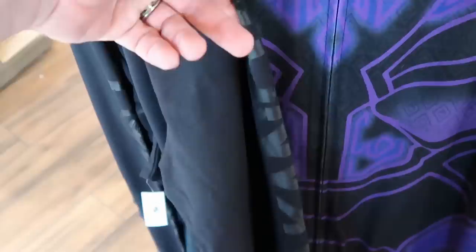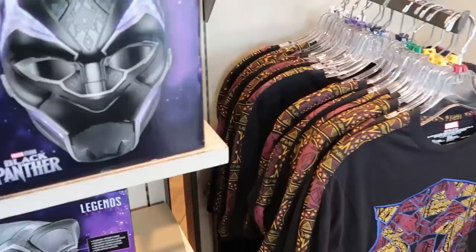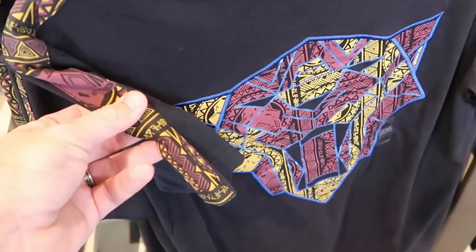And they do have from Marvel Studios the Legacy Collection Black Panther mask — electronic helmet, really neat. And check out the adult sized t-shirt — I love the whole design, similar to what they have at the Disney Character Warehouse. I like how it kind of goes from the sleeves all the way to the front — $40.